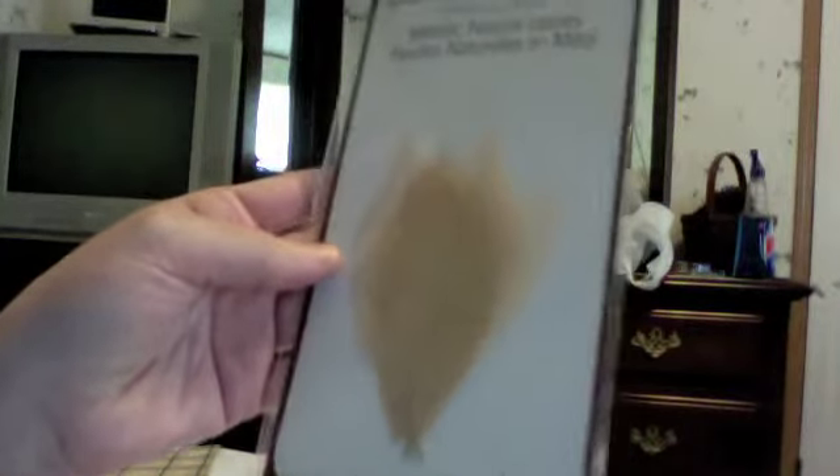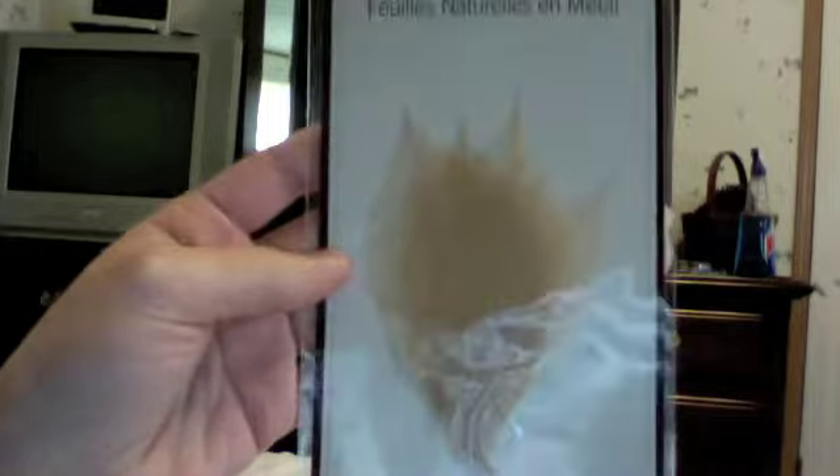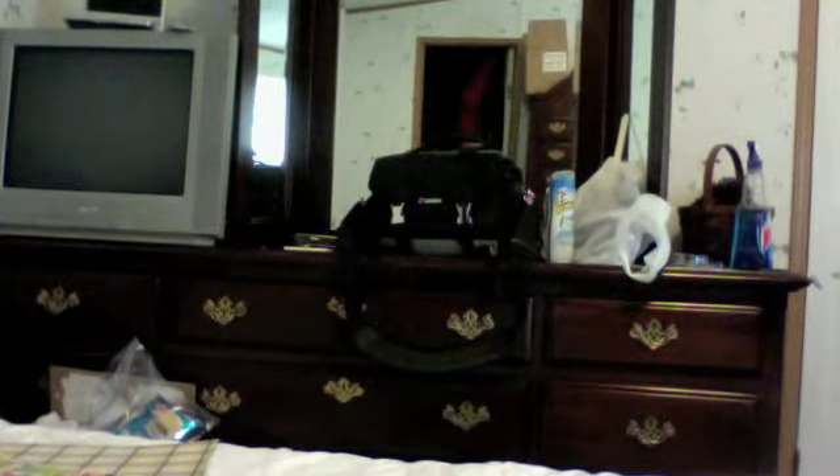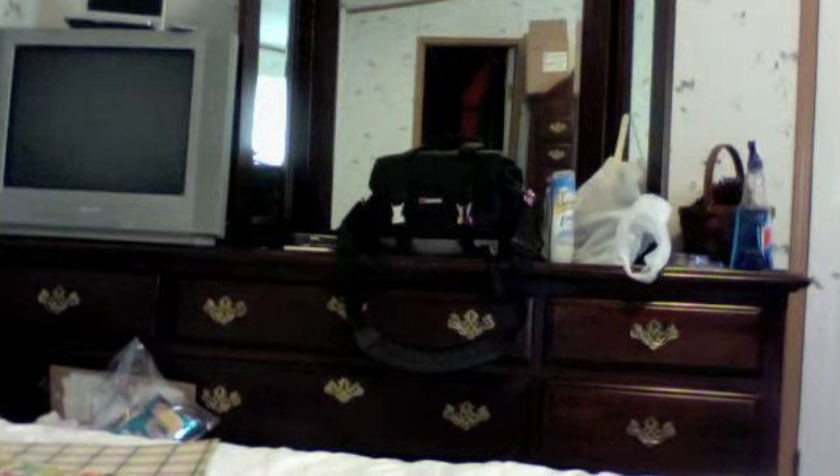I got some more of these natural leaves that are metallic — they are also Recollections. I got three packets of those because they were on clearance. And then I found one of these little indie girl journal notebooks — they come with craft paper in them. I'm kind of regretting only buying one, but they were on clearance for 50 cents. I think they're normally $1 or $2, but they are adorable.